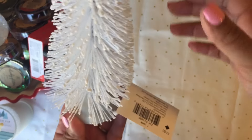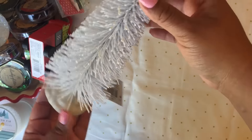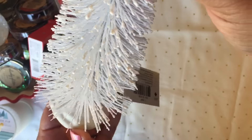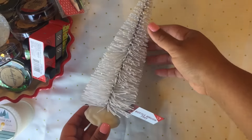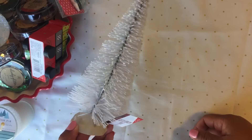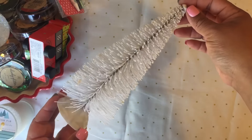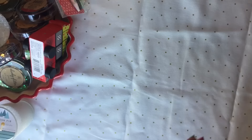I got this tree decoration for three dollars — it has glitter on it. It's like a really cute pine tree or pine cone, really cute. I love it.